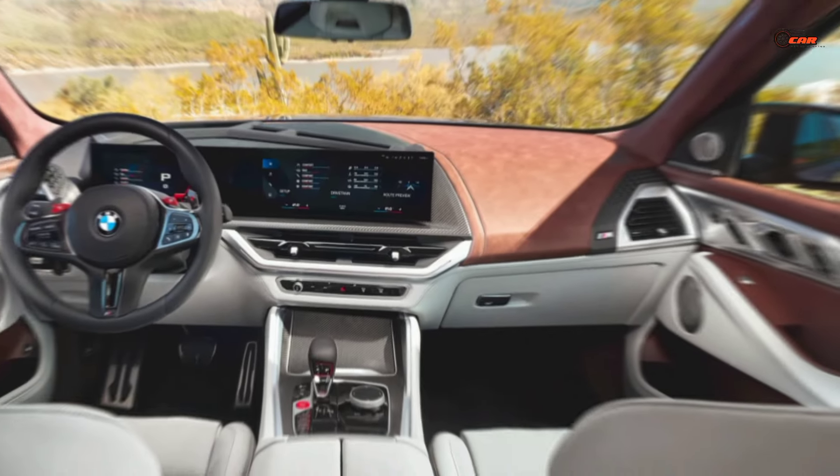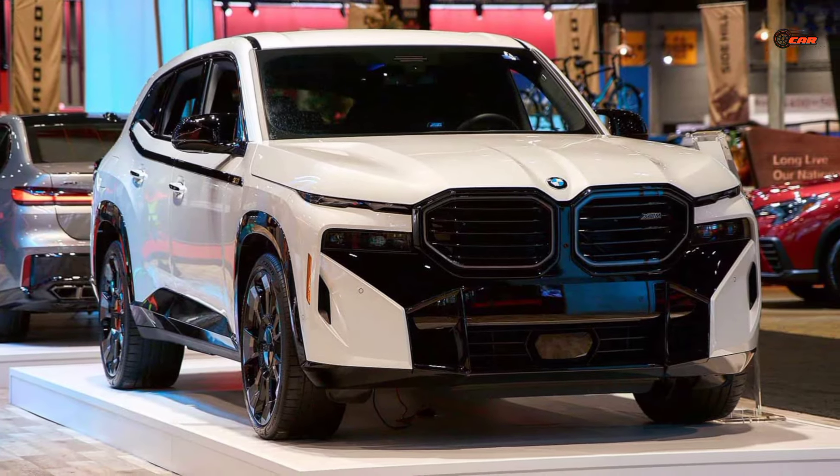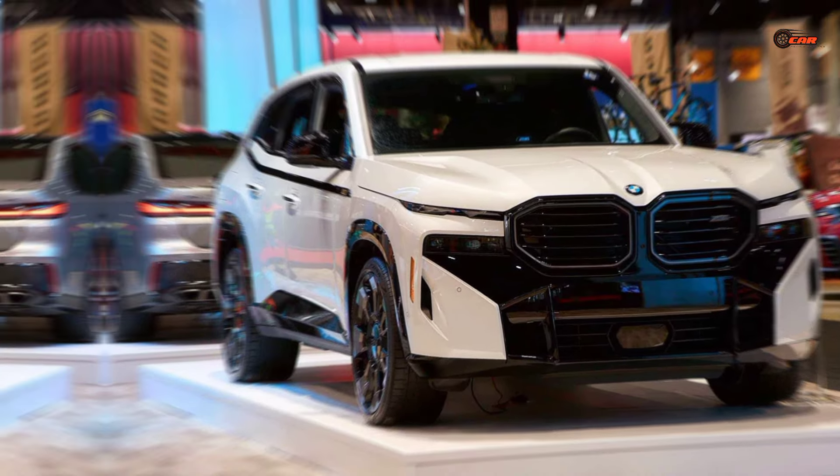The thrill doesn't stop there. The XM's advanced suspension and handling ensure a dynamic and responsive driving experience that will leave you grinning from ear to ear.